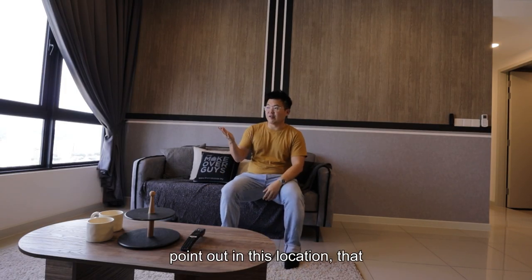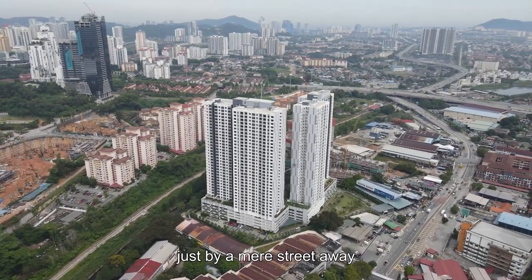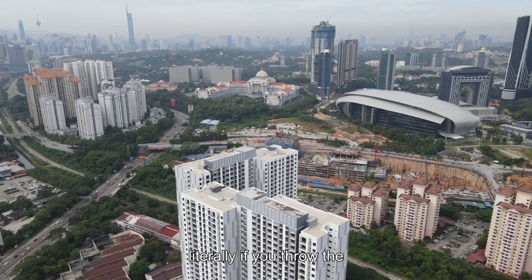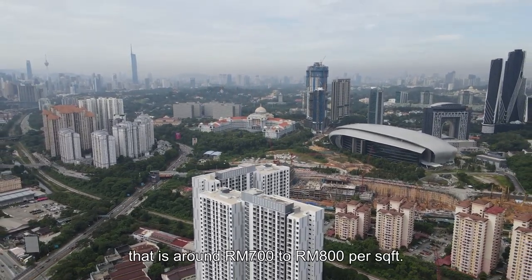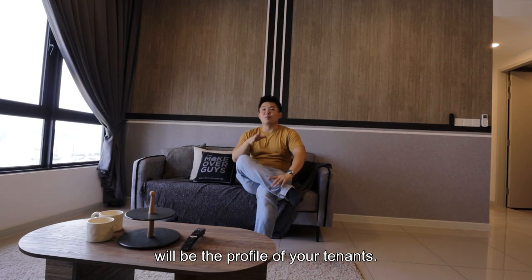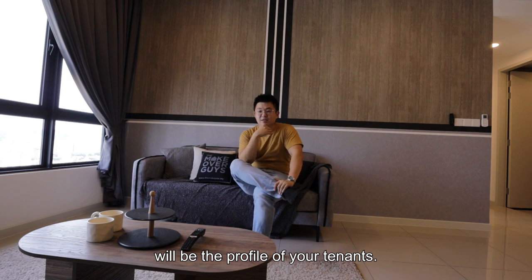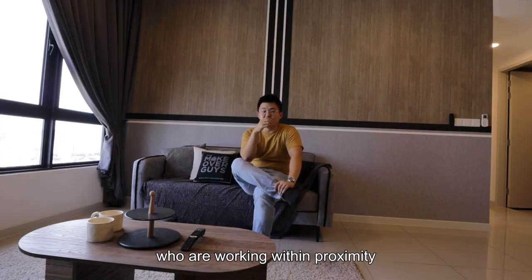I want to point out the distinctive price difference between addresses that are just a street away. Literally, if you throw a stone hard enough you will reach a building that is around 700 to 800 per square foot. But the main difference here will be the profile of your tenants — over there it will mostly be expats, while here it will be locals who are working within proximity.